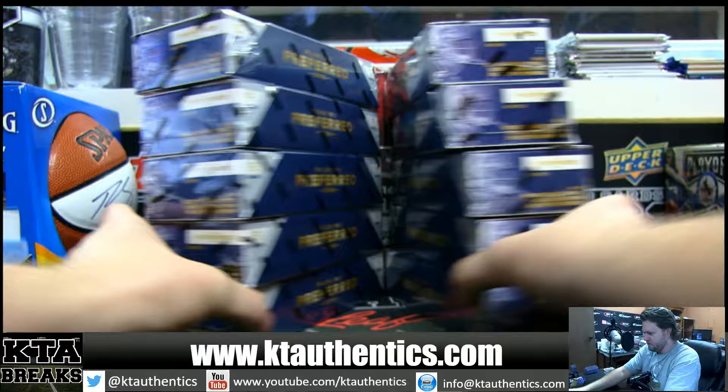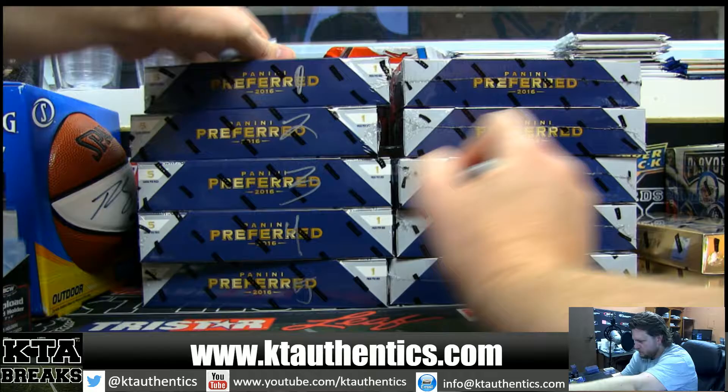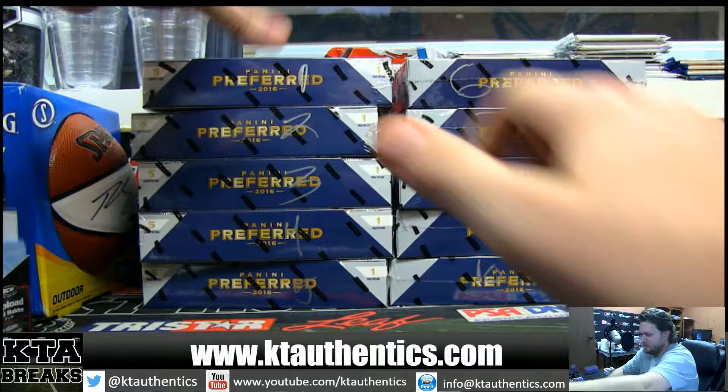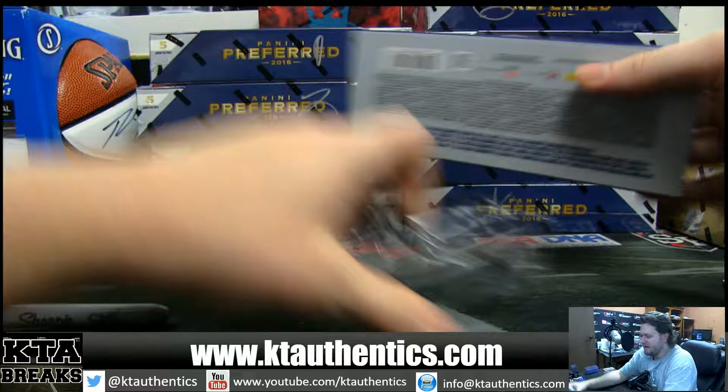All right, we'll turn them this way. That's a lot of boxes in preferred. Three. All right, good luck, man. Good luck, good luck. Box three.